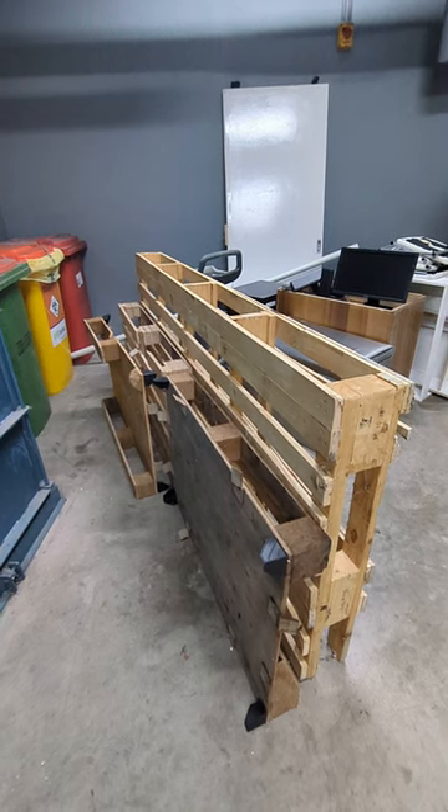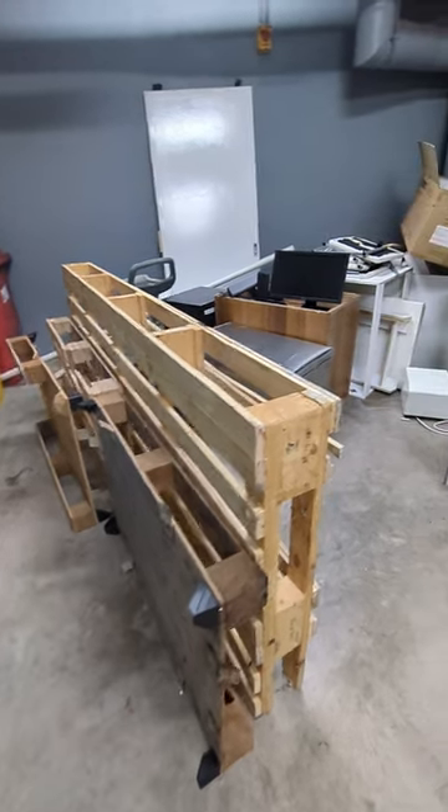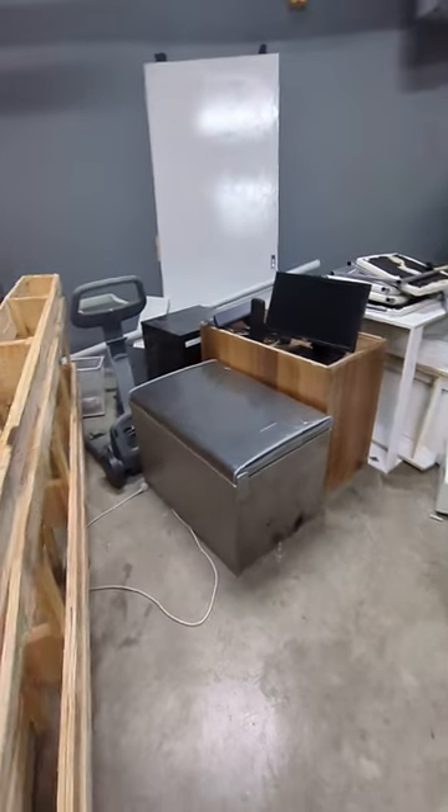Hi, today in the dumpster we've got some pallets and a monitor, we've got a fridge.